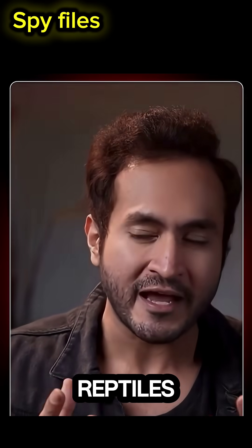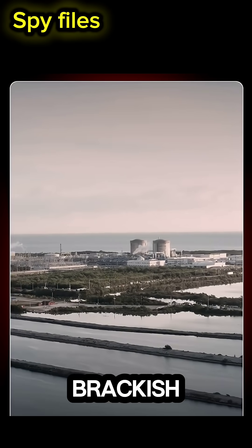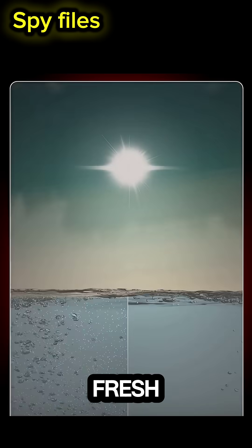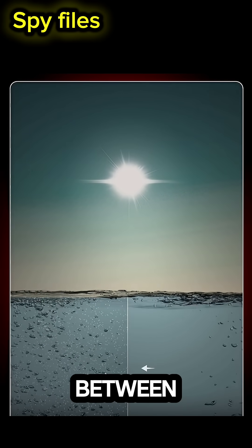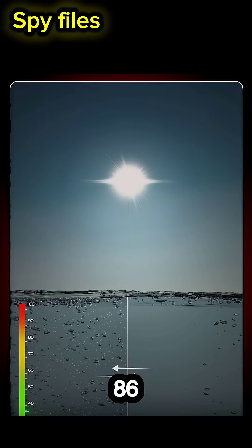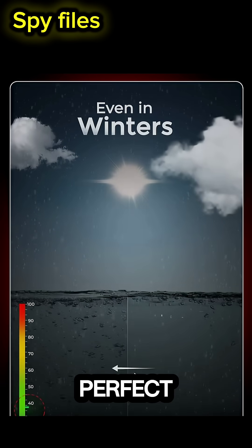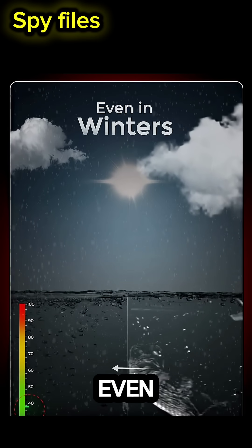So how are these reptiles thriving in radioactive water? The plant uses brackish water — a mix of salt water and fresh water — and maintains the temperature between 30 to 37 degrees Celsius (86 to 98 degrees Fahrenheit). That's actually the perfect habitat for crocodiles, even in winter.